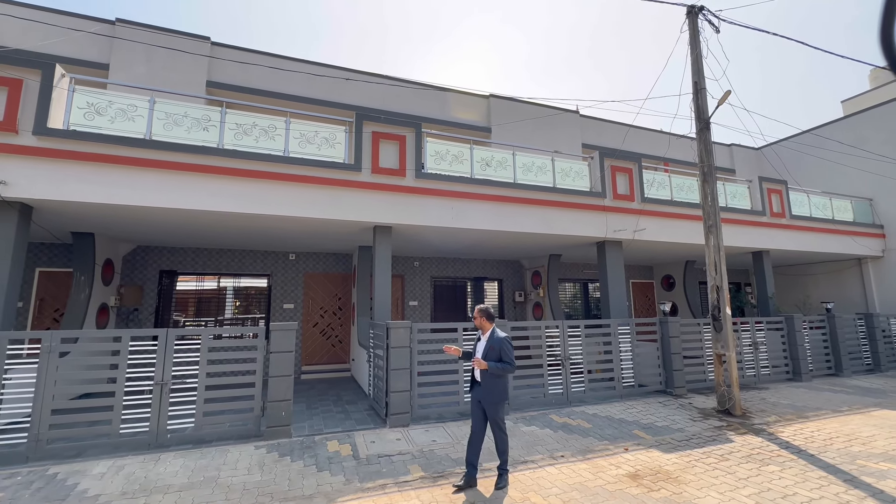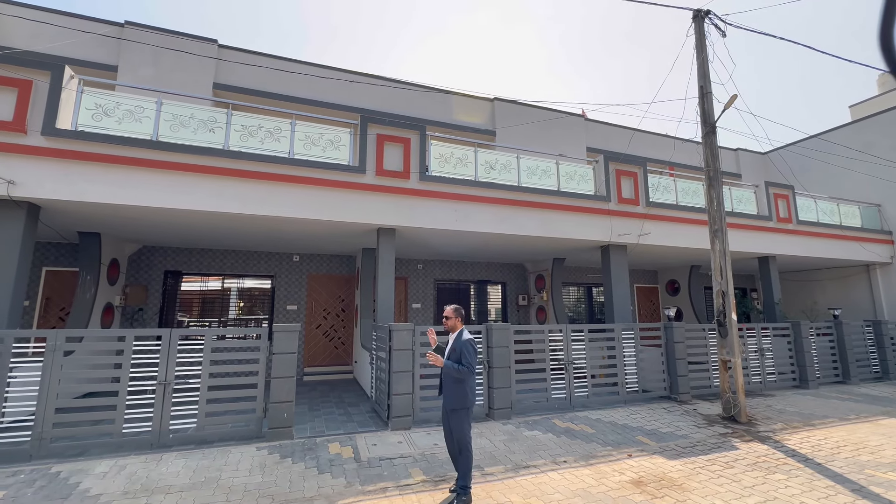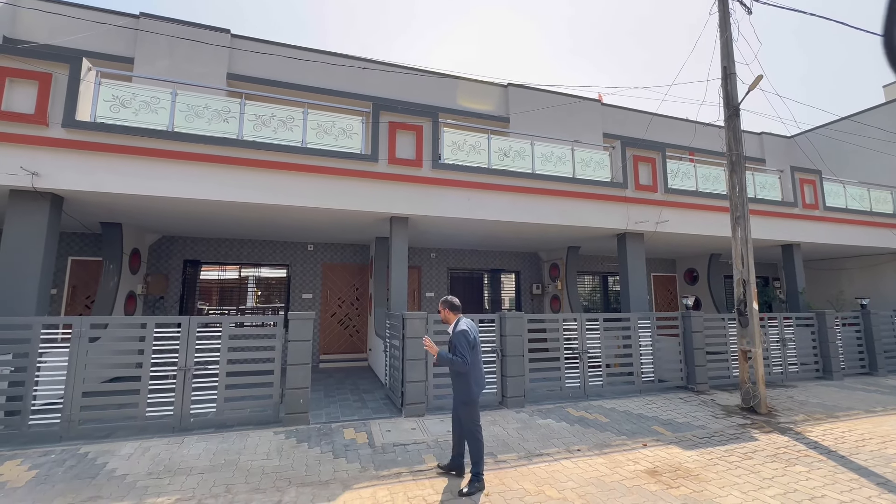This bungalow is a 3BHK. We have developed a luxury theme in the sale. This is a sample that is fully furnished. This is where you have to go and enter.